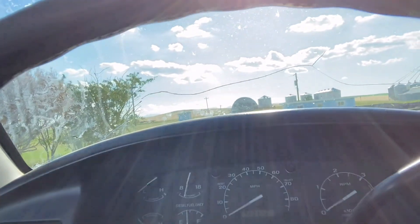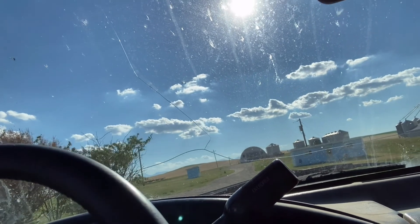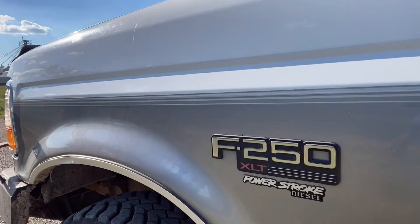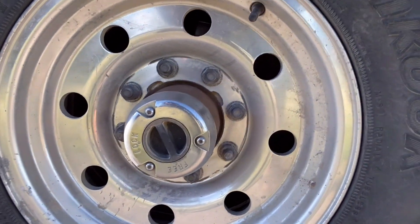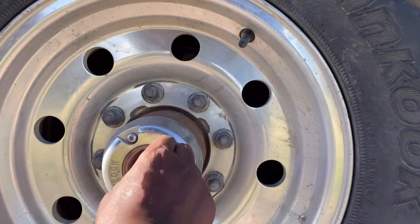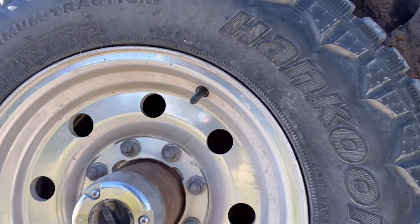Another thing I realized was that if you want to put this vehicle into four-by-four — which I had to do because I was going down to the reservoir to get some rocks and there were some hills — you put it in four-by-four, but then you also want to go down here. When it's in four-by-four, you want to make sure you've got the wheel lock — put this in lock like that. When you aren't using it in four-by-four, you make sure it's like this. You can see it's pointing to free or pointing to lock, and that's also on the other side.